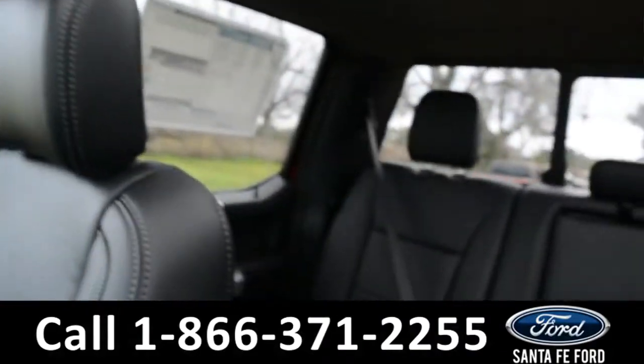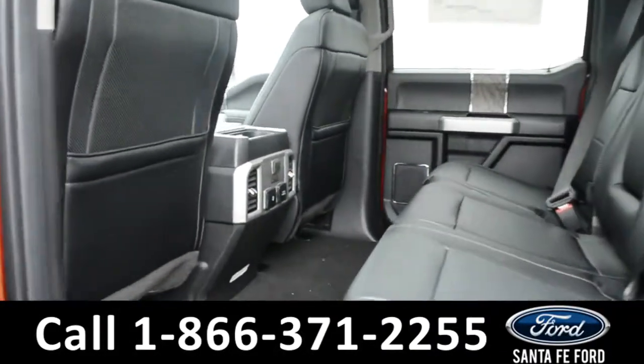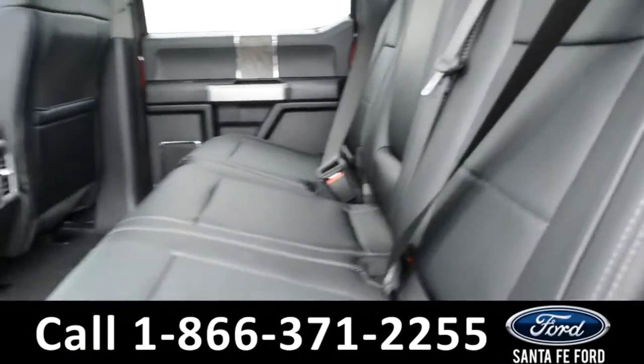Now let's take a look at the back. Here's a closer look into the back row, which does have its own USB ports and heated seat controls.